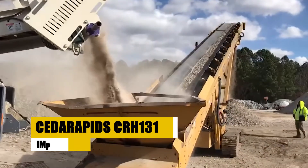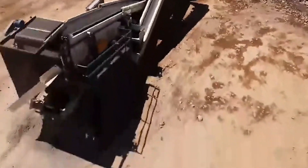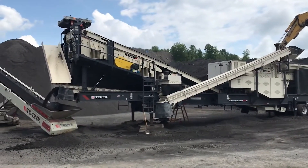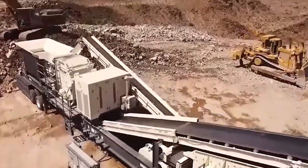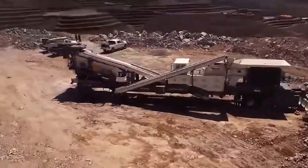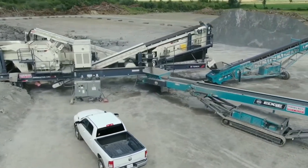The Cedarapid CRH1313R is frequently used in aggregate production and recycling applications, capable of processing materials at up to 400 tons per hour. It pairs a robust impact crusher with an onboard screen and conveyor system, allowing it to deliver precisely sized material with minimal downtime. One lesser-known fact: the machine's quick-detach design allows operators to switch between open and closed circuit configurations in a matter of minutes, making it a versatile tool for contractors working in varying job site conditions. Its high mobility and ease of transport also help companies save time on setup and teardown.